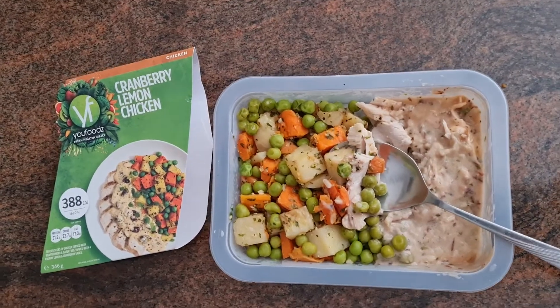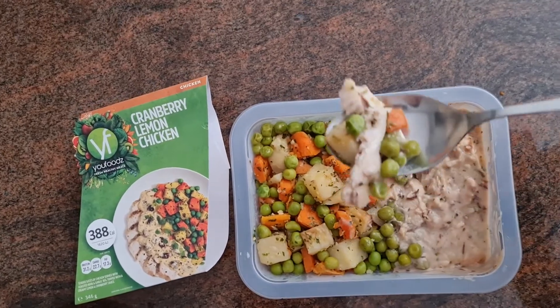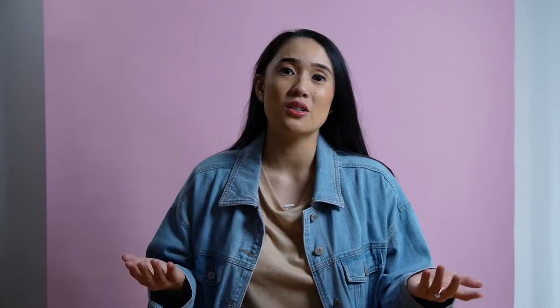Cranberry lemon chicken. This one feels a little bit similar to the other chicken meal. It's a staples meal — it tastes yummy. It's very simple but it's yummy.